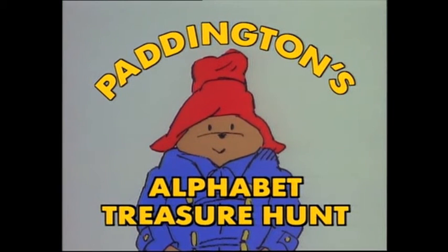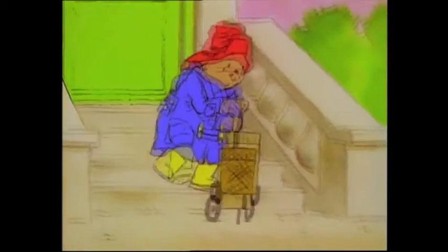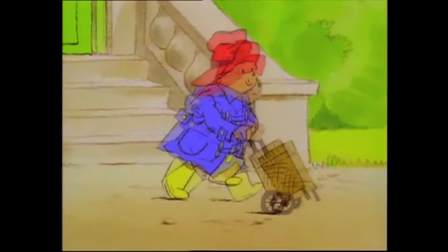Paddington Bear will show you how to use the alphabet. Paddington Bear has his own way of learning letters, and I'll bet soon you'll arrange them in spelling words if you know your A, B, C. It's as easy as pi, so here we go.